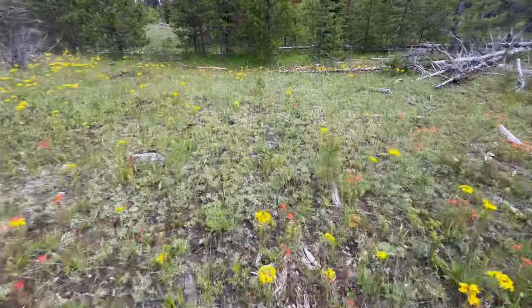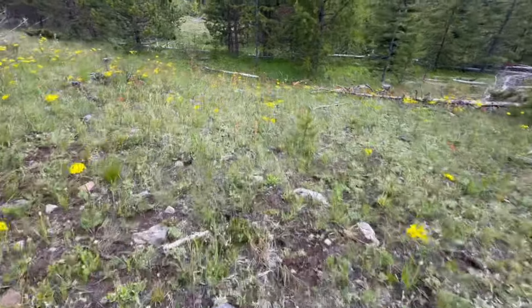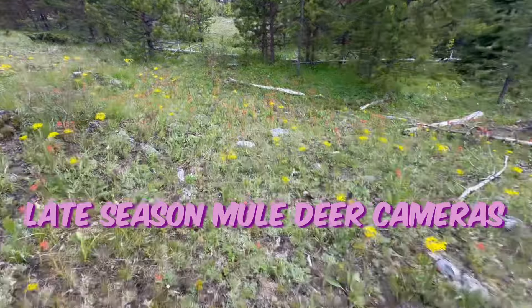Thanks so much for tuning in to another episode. In this one, we're checking late season mule deer cameras.